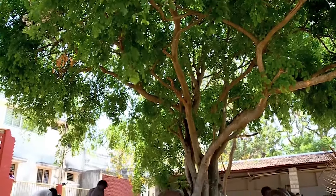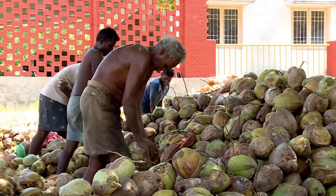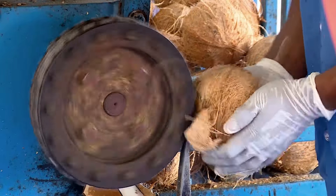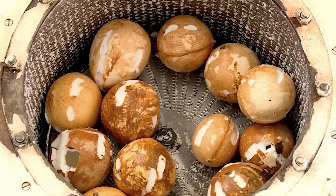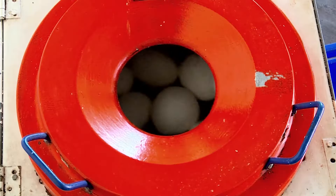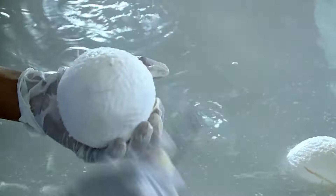Only fresh coconuts are taken from organic farms. Matured nuts are rejected in the farms itself. Coconut shells are removed in the first stage, and then the coconut brown skin is peeled away. Peeled nuts are cleaned and even minor brown skin is removed carefully at this stage.